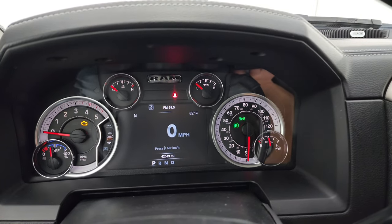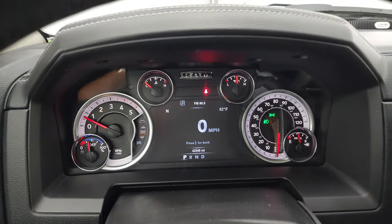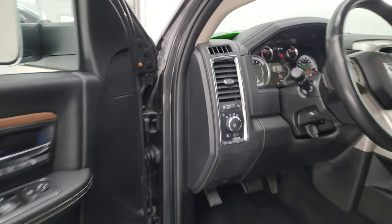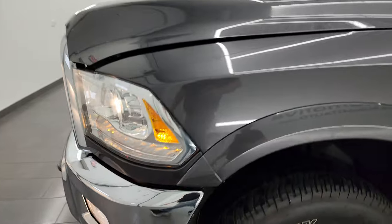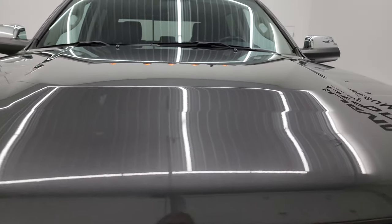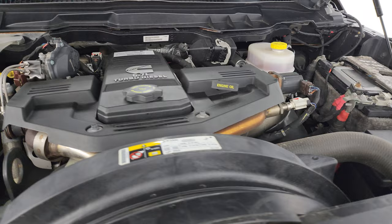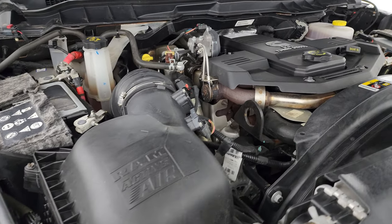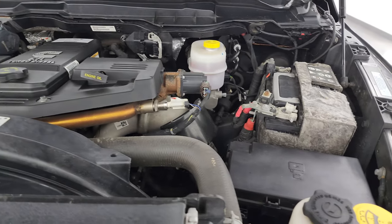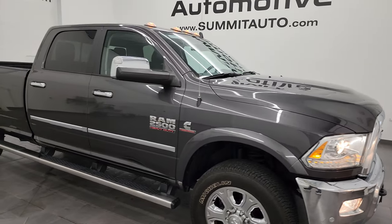Let's start it up and take a look under the hood. Starts right up — no check engine lights or anything like that. Under the hood we have the 6.7 liter Cummins diesel engine. The engine bay is very clean and runs very smooth. Once again, this truck has been fully safetied and inspected by our service shop with a fresh oil and filter change. All the fluids have been checked and topped off, and this truck is 100% ready to go. There is the emissions sticker. I would highly recommend this truck from a quality and condition standpoint — I think it's in really nice shape.